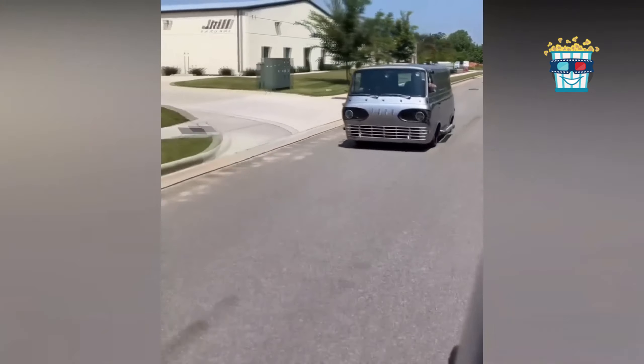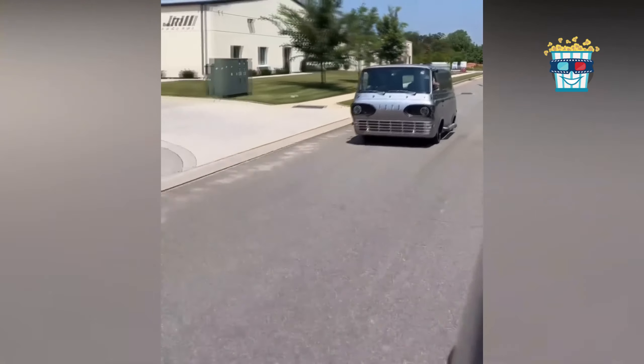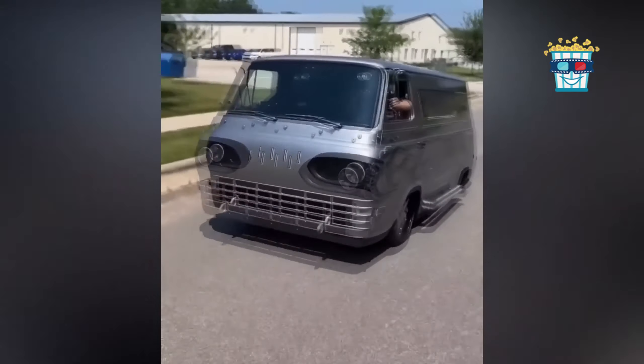See the grey van with all the mods? It's like a minivan decided to audition for Fast and Furious. If you thought minivans were boring, think again.